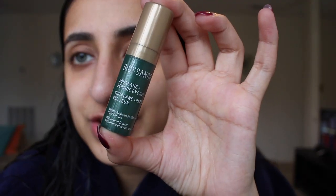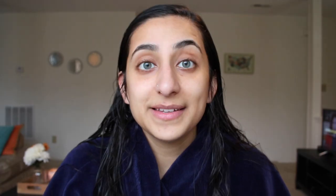Now that I'm done with my toner, I'm going to go in with an eye cream. This is a peptide eye gel by Biosense — it's actually a sample size they sent me, and I've been trying it out to see if I want to buy it. I just take a little bit on my ring finger, warm it up, and then tap it on my eyes.